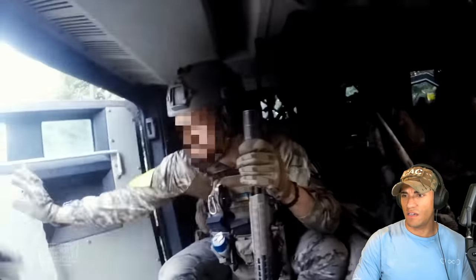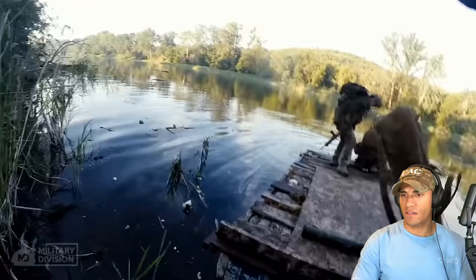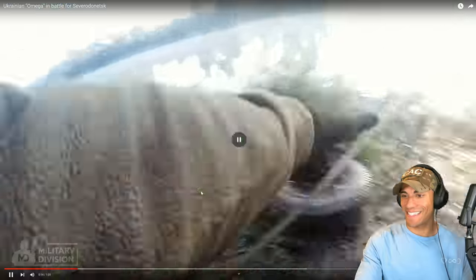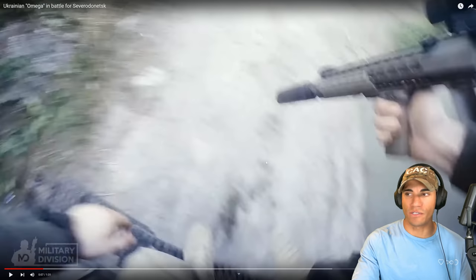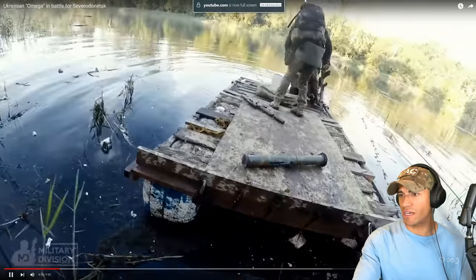Okay, so armored truck — not quite like an ATC, it looks like. Looks similar to our Bearcat. I imagine these guys are probably rocking some pretty high-quality weapons, so checking around like that, it's probably going to be fine. But yeah, it looks like they have almost like an armored SWAT truck kind of vehicle there.